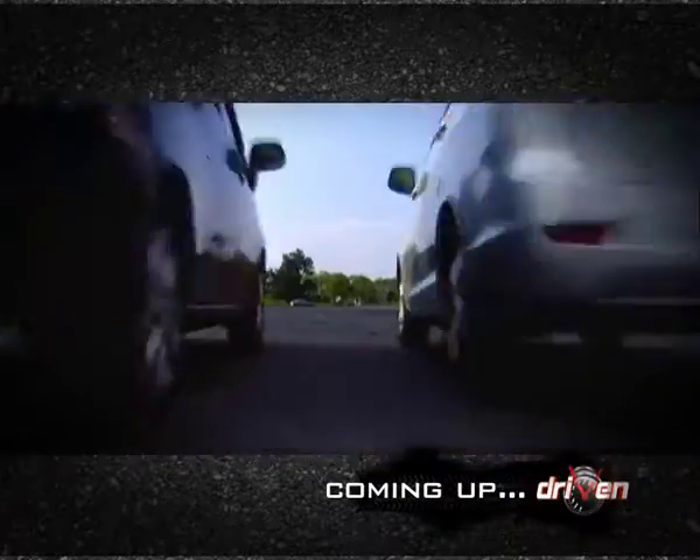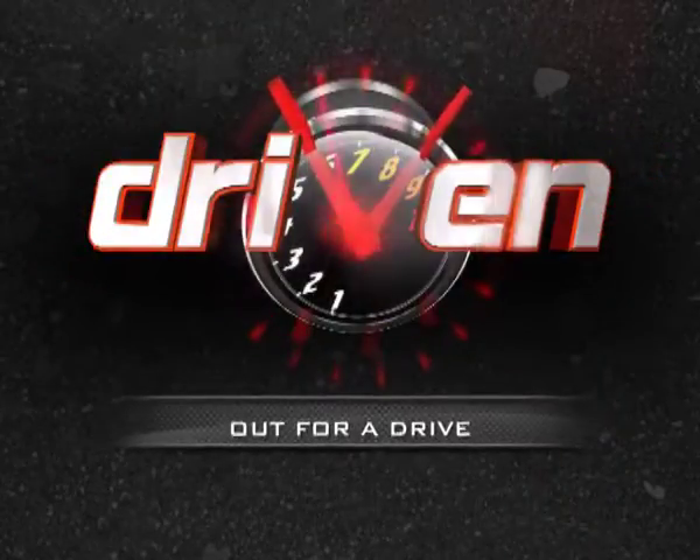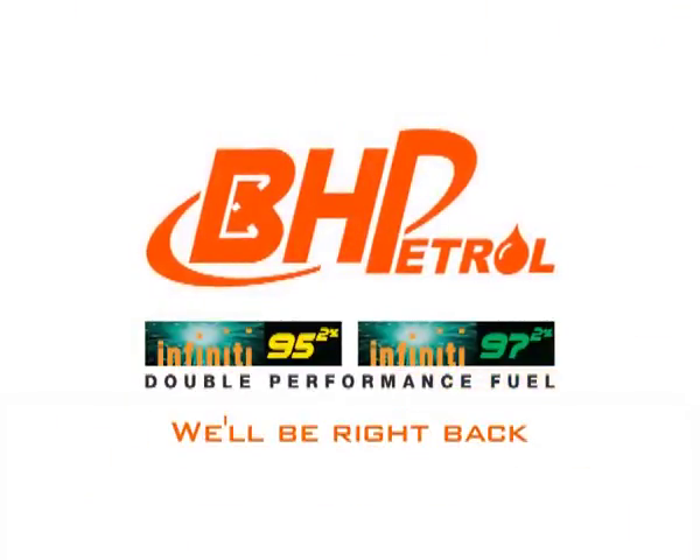Up next, we load up the two MPVs with some unusual cargo. Up next, we go.